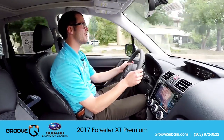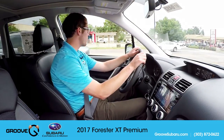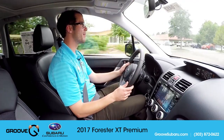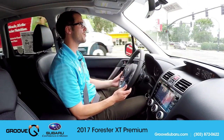The only time I ever turn sport sharp on is like getting onto a highway on-ramp for a little extra fun, or on a windy road trying to be aggressive. Here I'm just pushing the gas down — I went up to about 4,000 RPM and I'm already up at 40 miles an hour. It's just going to let you rev a little higher and you're going to feel a little more throttle response, which is nice.